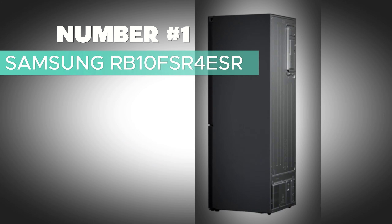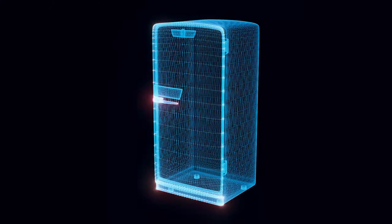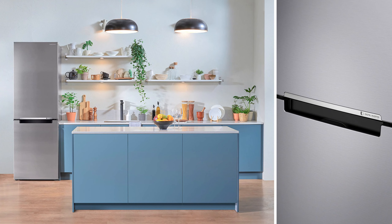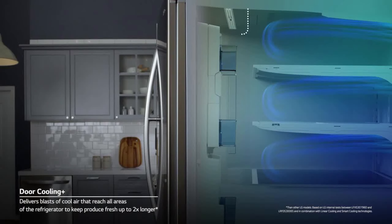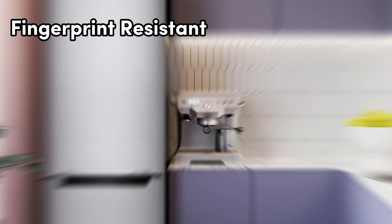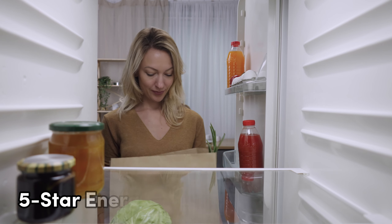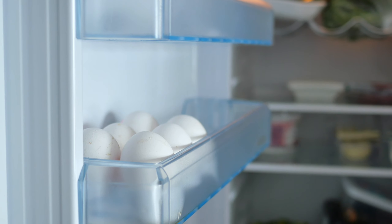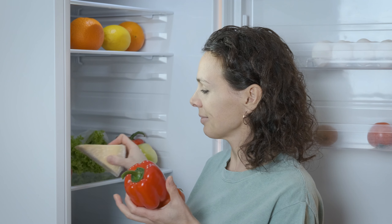Number 2: Frigidaire FRQG1721AV — best innovative storage French door refrigerator that marries innovation with practicality. With a spacious 17.4 cubic feet capacity, this appliance offers ample room for all your fresh and frozen essentials. The sleek silver exterior adds a touch of sophistication to your kitchen and complements its energy-efficient operation, earning it a 1-star Energy Star rating. What sets this refrigerator apart is its innovative 4-door configuration, providing flexible storage options for easy organization. The adjustable glass shelves cater to your varying storage needs, while the LED interior light ensures every corner is well-lit for quick and convenient access.